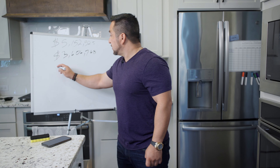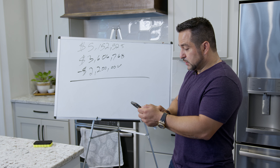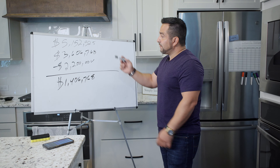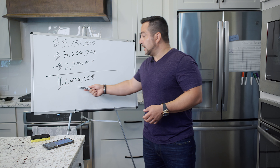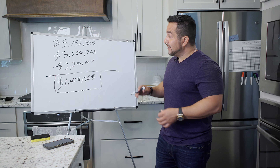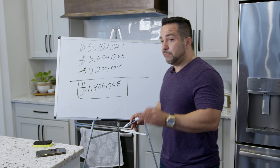Remember, our all-in cost is $2,200,000. The bank loans us $3,600,768 minus our $2,200,000 all-in — that leaves $1,400,768. So we're going to refinance out, and after closing fees and appraisal costs, we're going to get a check from the bank for about $1.4 million and we're still keeping the property. This thing will still cashflow $15,000 to $18,000 a month after all expenses, and we got $1.4 million from the bank.